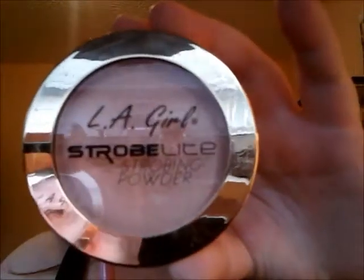Now we are going to go in with a new highlighter. It's the first time I've tried LA Girl — it's the LA Girl Strobe Light Strobing Powder, which is just a fancy term for highlighting powder. It's in the shade 80 Watt, whatever that means. I like a really strong highlight — not everybody does, but I like to be heavy.